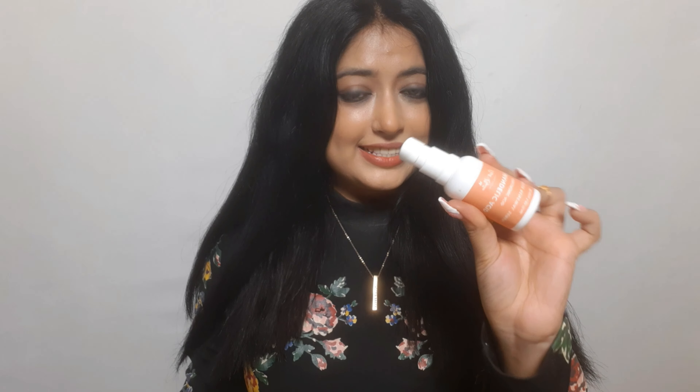I want to talk about this 10% Mandelic Acid Hyaluronic Acid Intensive Renewal Serum from Earth Rhythm. I bought it quite recently and it's about 1500 rupees, so I decided to review it. It's not exactly affordable, so I wanted to give you guys an unbiased review.